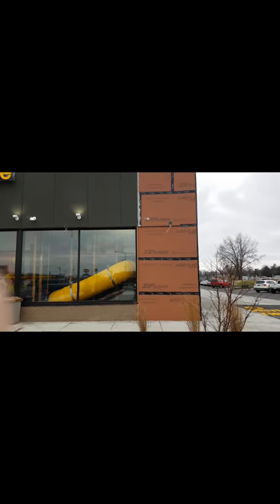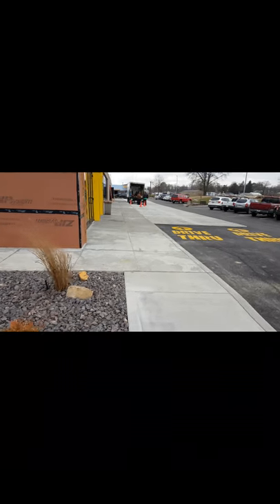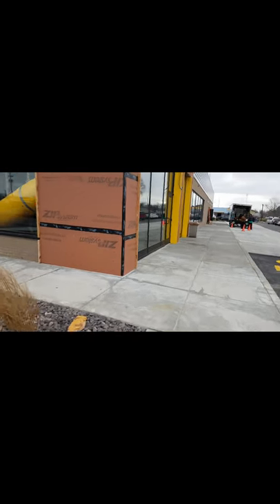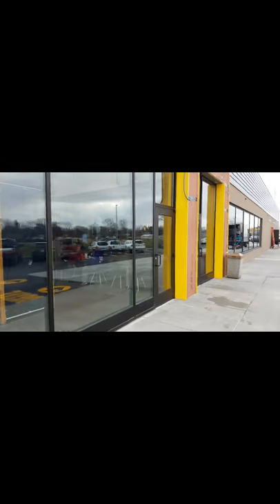Okay, here's the outside. Interesting fact is that the first hundred customers this morning get free Big Macs for a year. But alright, here we are — you can tell they're still doing some construction on it.